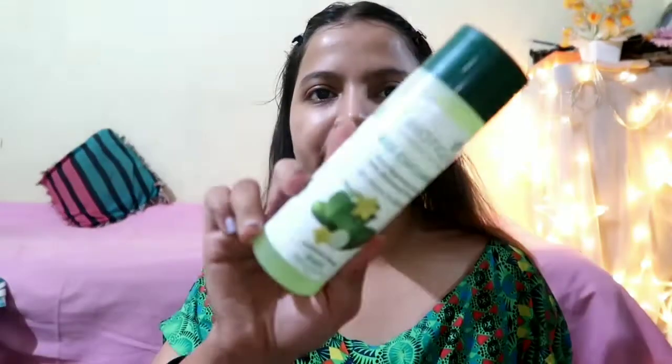Now my face is all clean. We will apply a toner — I have the Biotech toner here. I will just apply it all over my face using my hand only. If you're wondering why I've kept my mirror over here, that's why I keep staring at myself.